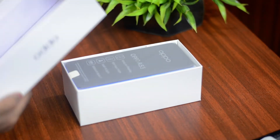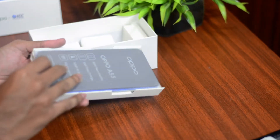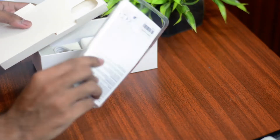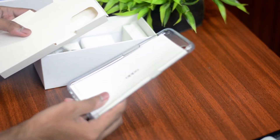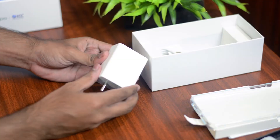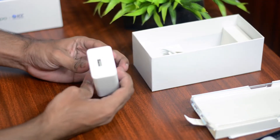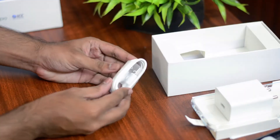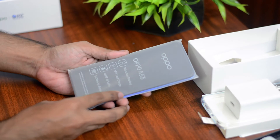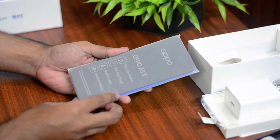Inside the box the first thing you see is the A53 itself neatly packed, and Oppo has provided a transparent cover which is a good thought. Inside that they've stuffed some paperwork. You also get the 18W fast charger, which is one of the highlights of this smartphone, a good quality USB Type-C cable, and finally the Oppo A53 itself, which is actually very light in weight.